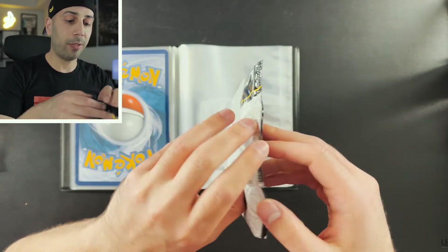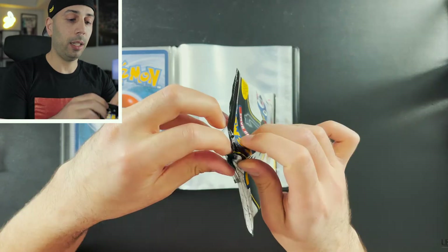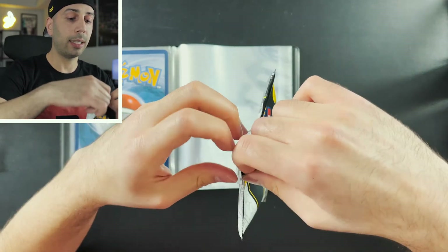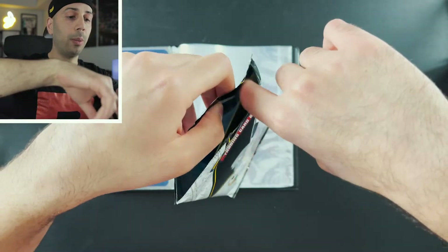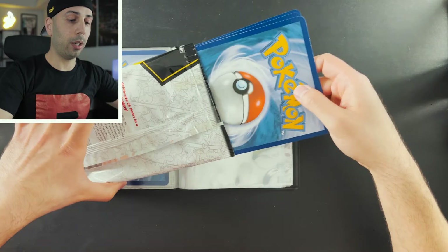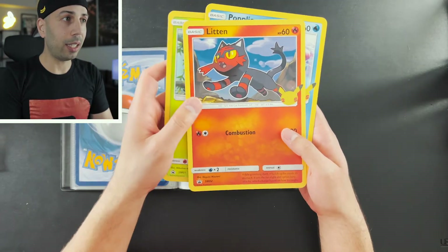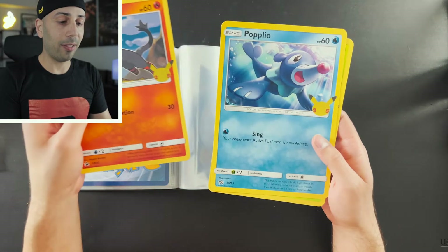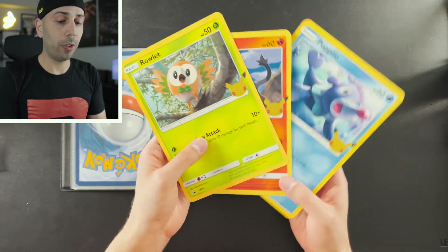I'm going to try and open this as carefully as I can because I actually want to preserve this piece of art. These were not easy to find — it seems like people have been snatching them up, but I was able to find some thankfully. Let's go ahead and take out the cards.